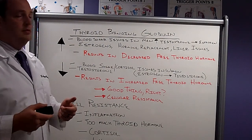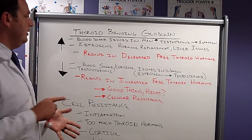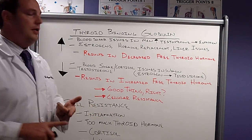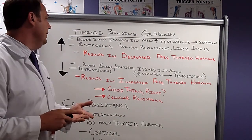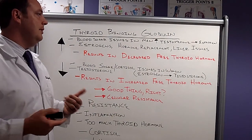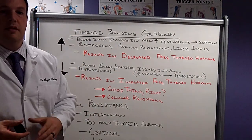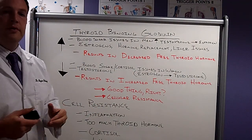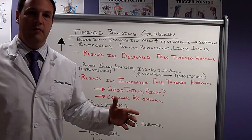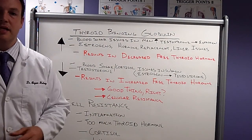Hopefully with this video series, we're getting an idea of how thyroid hormone metabolism can be disrupted. Today we looked at thyroid binding globulin, which can be altered by blood sugar issues in both men and women, estrogen, hormone replacement, and in men, testosterone supplementation — but if we have liver issues, we're not clearing things. This finishes out our series on thyroid hormone metabolism. This is by no means a full explanation, but it gives you a little idea of what's happening.